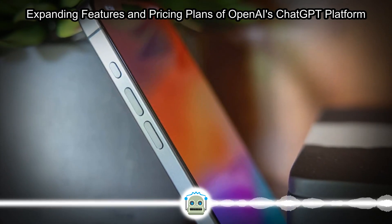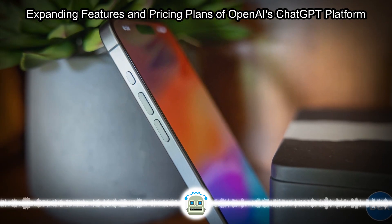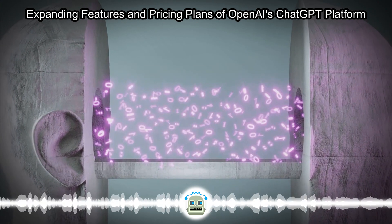Additionally, an upgraded voice mode is on the horizon, promising real-time interactions with the platform. As users explore the possibilities of ChatGPT, one common question arises: how much does it cost?